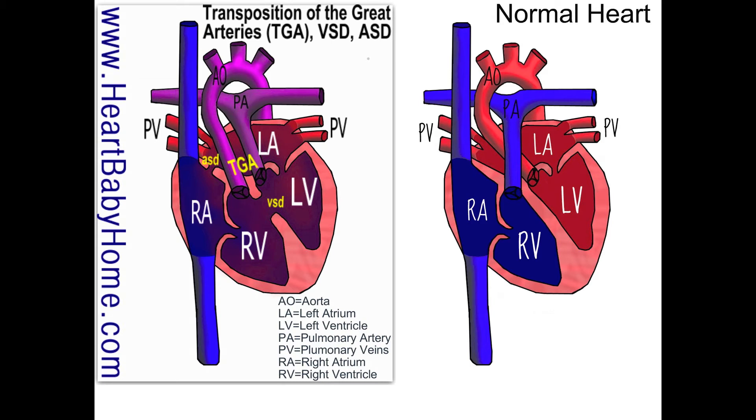Hey guys, it's Nanette from Heart Baby Home. Today we're looking at heart number 38, which is transposition of the great arteries with VSD and ASD.